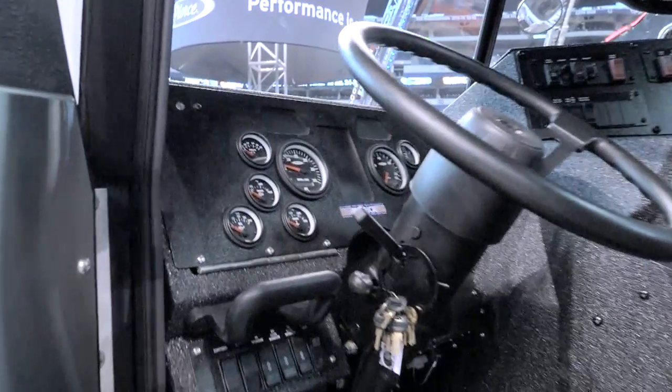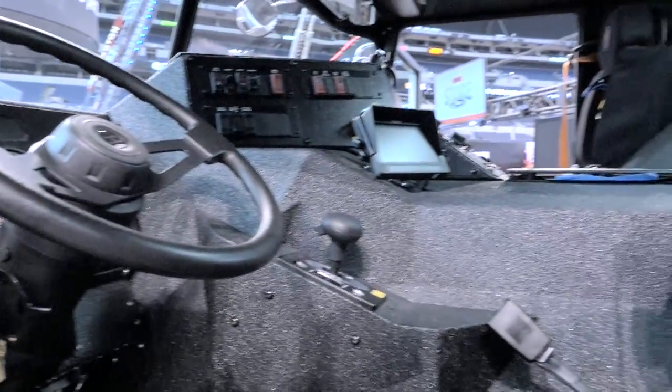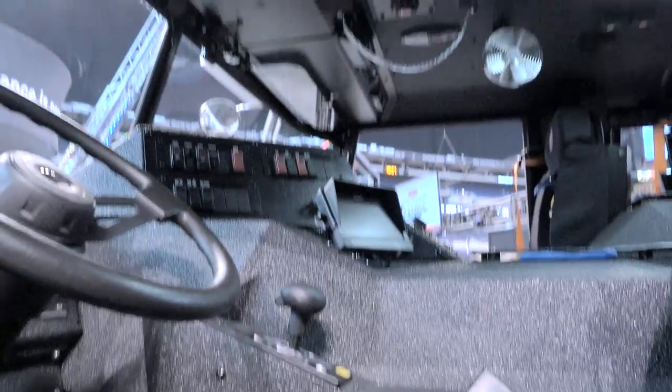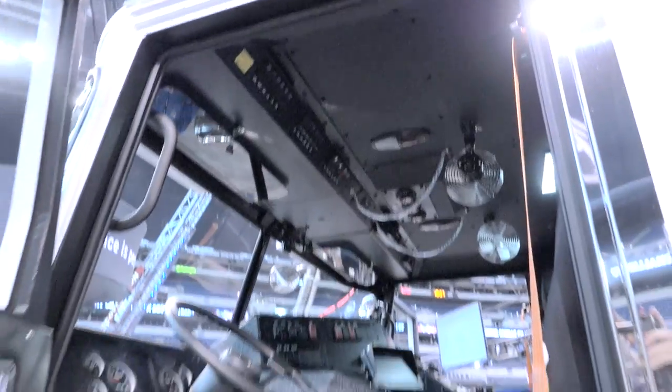We spent a lot of time with the dash layout, instrumentation, and the switches. We made it easy so that not only the driver can take care of turning on devices, but also the officer as well, especially when you're talking about the scene lighting and generator. The scene lighting itself is all 12-volt scene lighting. You'll see that as we go around the rig — there's lighting to the front, to the sides, and of course on the body itself.